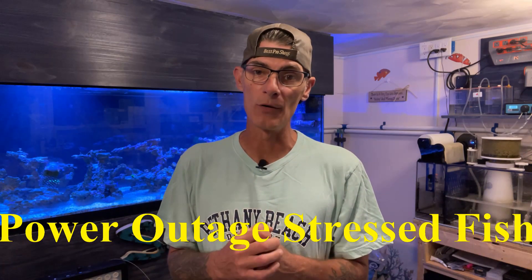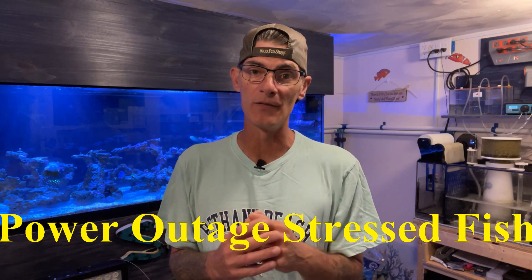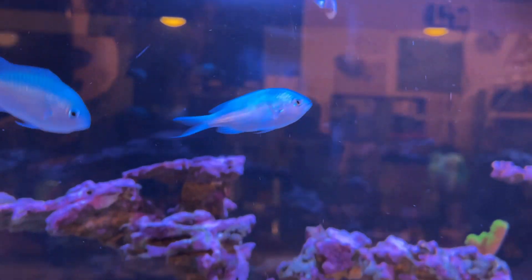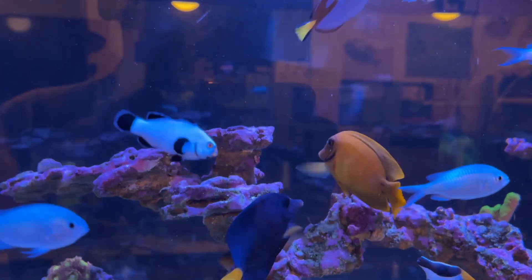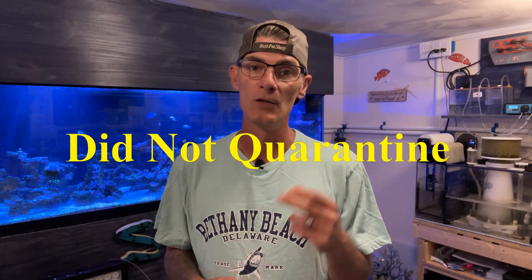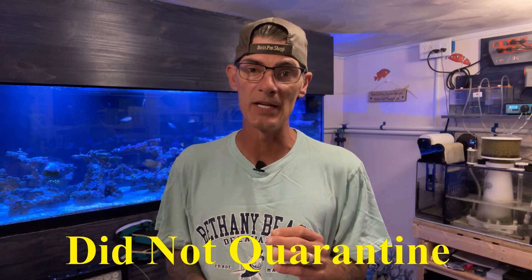There are two possibilities as to why this has happened. One, it could be that the power outage did in fact stress out the fish and therefore made them susceptible to the Ick outbreak. Two, I feel as though Ick will always be in your system. I should have quarantined the coral beauty angel and the royal dottyback that we recently acquired.